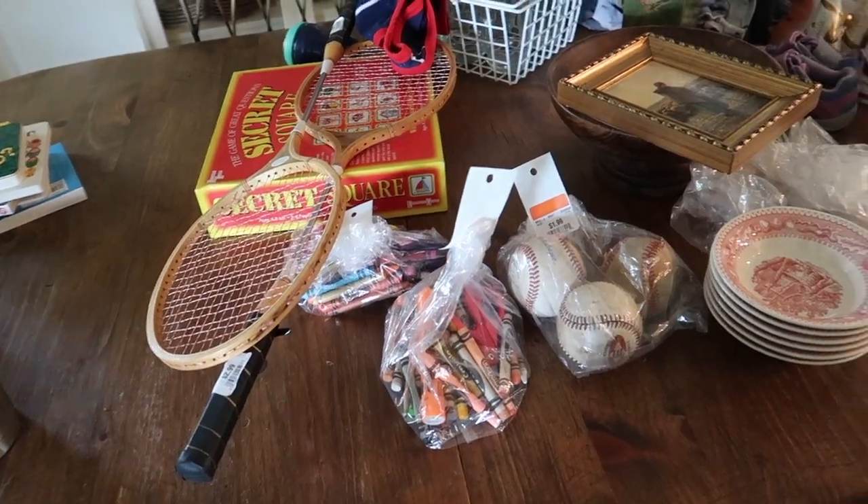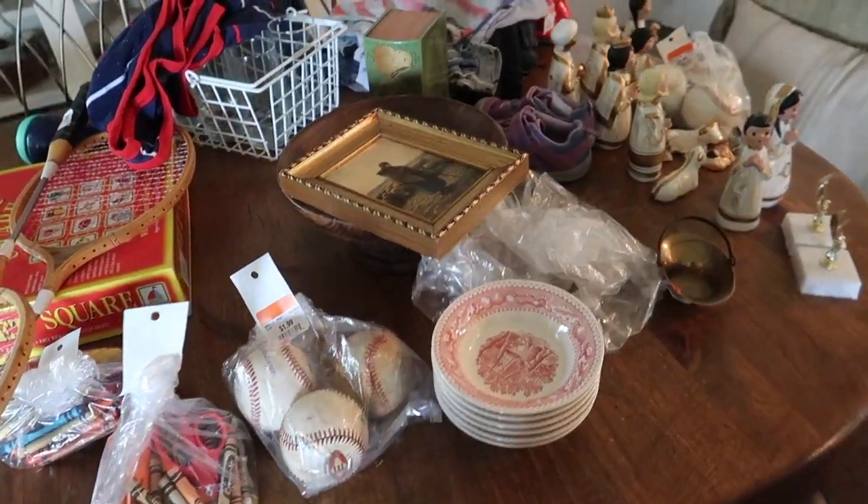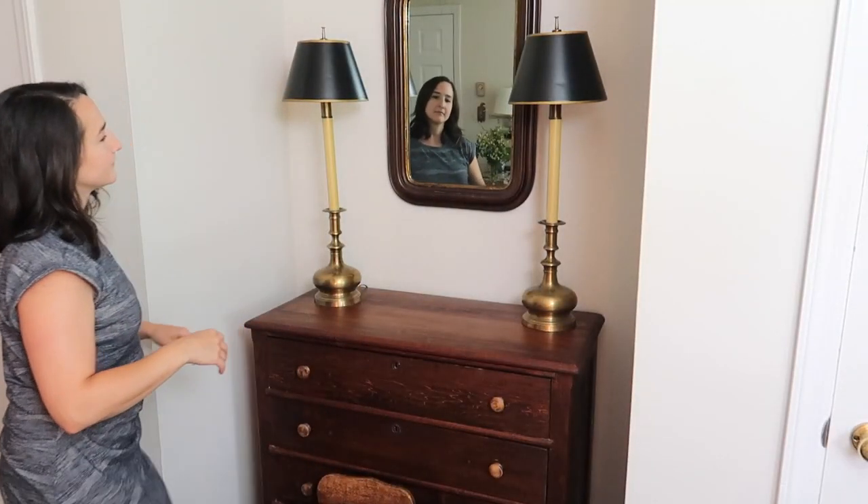Hey guys, welcome back to Old World Home. My name is Hillary if you're new here. Earlier this week I shared with you some secondhand finds that we recently brought into our home from the thrift store and also from Facebook Marketplace.